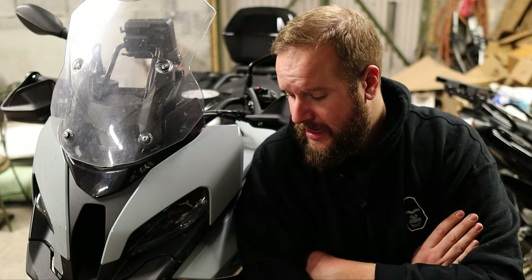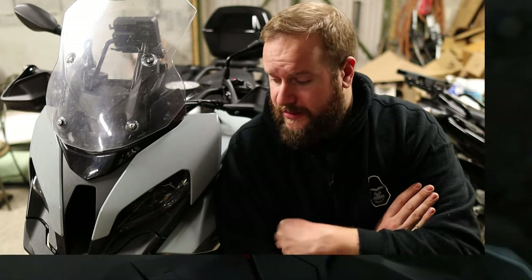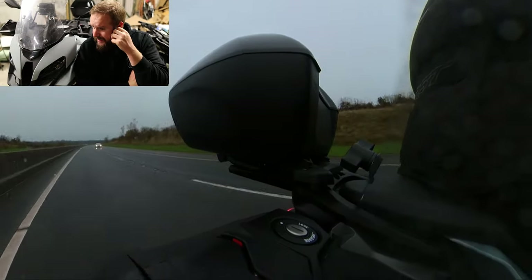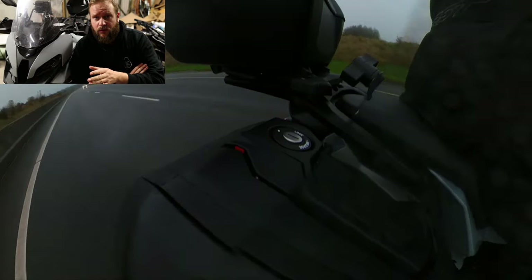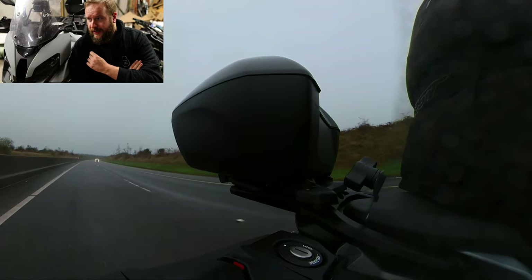So then we want to talk about the practicality of this machine. Well, it's actually pretty practical. It's not so bad on fuel — we'll get to that in a minute. It has loads of luggage space. You have the two panniers, and the top box is quite large.